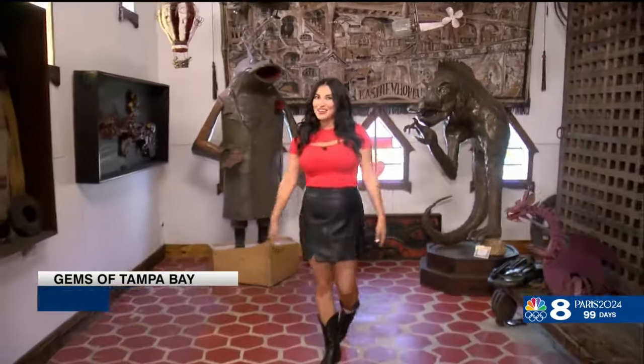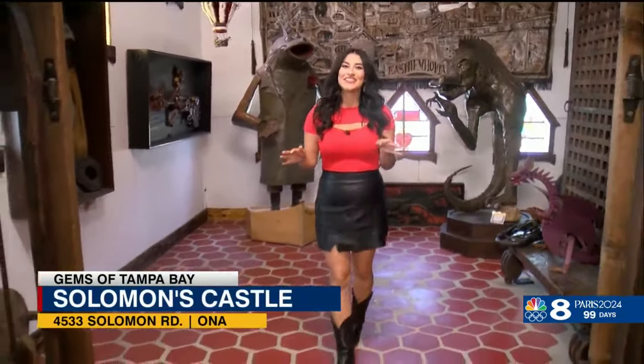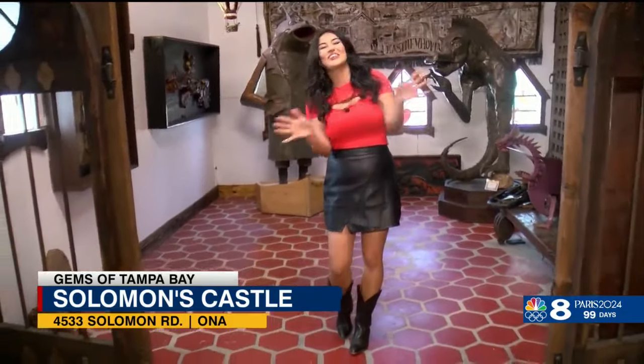I remember the first time I visited this gem — I was actually in elementary school on a field trip. And although so many years have passed, this place still has its quirky charm.